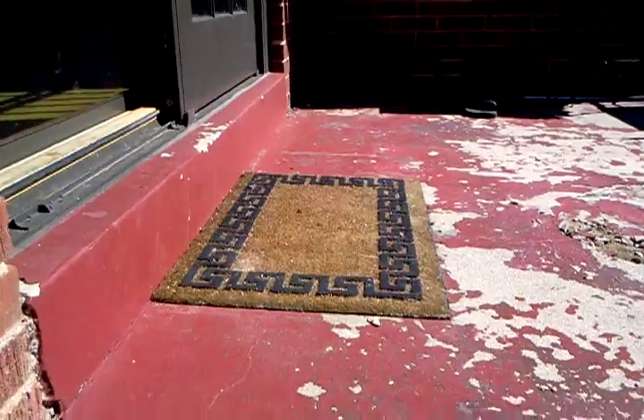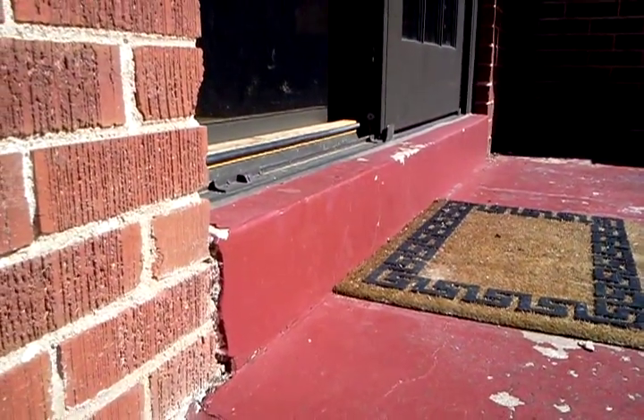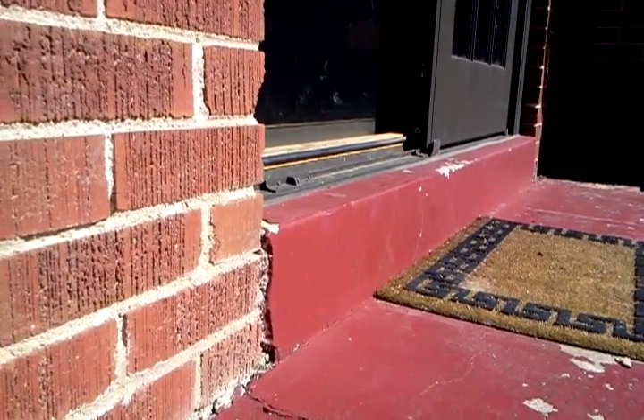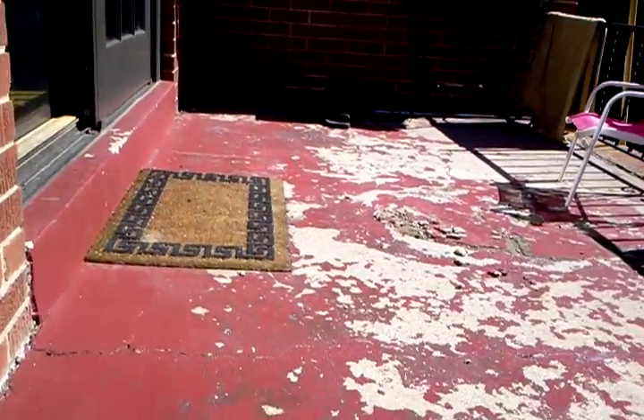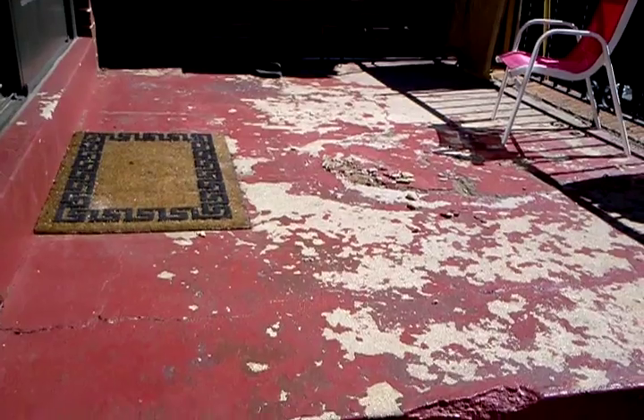Then we'd see what's underneath. We'd leave this threshold here, underneath the door — the concrete step under the door in there — that's usually all tied into everything. Anyway, Harold with Alpine Companies, thanks for watching. We'll shoot a few more as we get this going.